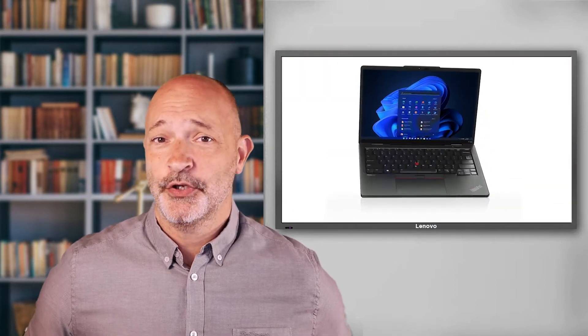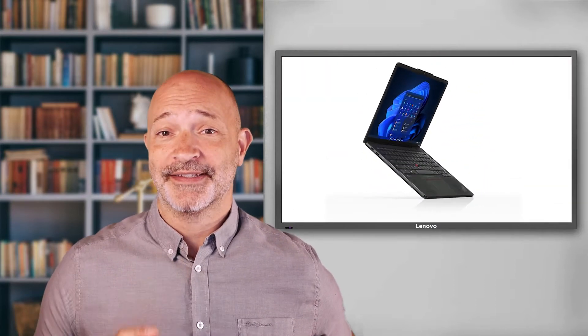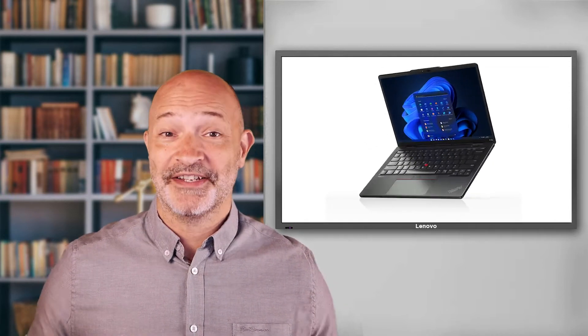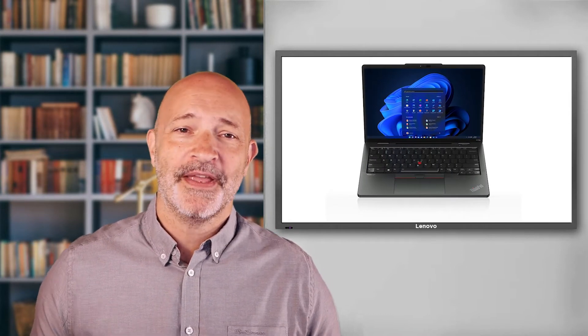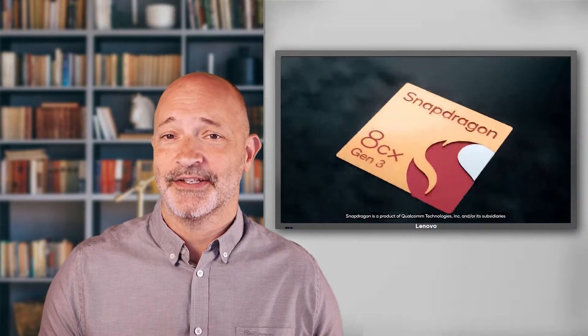This is the brand new ThinkPad X13S, and I've been lucky enough to be using one of these over the last couple of months. I'm going to explain why it's now officially my new favourite ThinkPad. It's our first ever ThinkPad based on advanced ARM architecture, specifically the Qualcomm Snapdragon 8CX Gen 3.